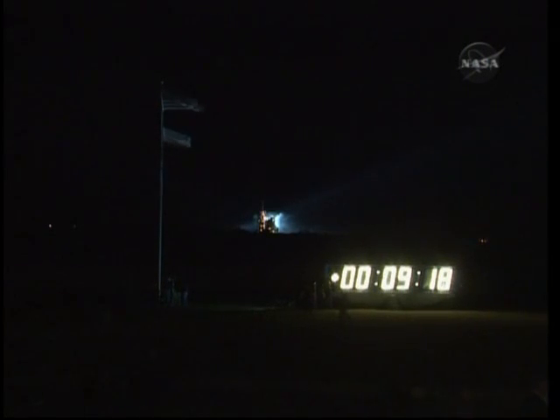Booster officer confirms main engine cutoff. Endeavour, Houston, nominal MECO, OMS-1 not required. Copy, nominal MECO, OMS-1 not required. And the external tank has separated now. Nine minutes into the flight of the space shuttle Endeavour on STS-130, the crew will be preparing for handheld photography of that external tank with a plus X maneuver of the orbiter to position Endeavour correctly. Mission specialists Bob Behnken and Kay Hire are quickly getting ready to capture that imagery.